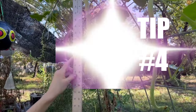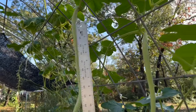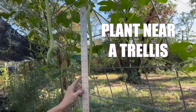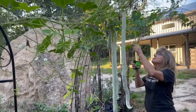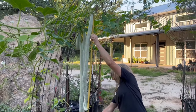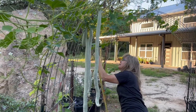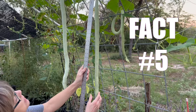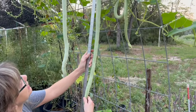Number four: if you want to give your Indian Python snake beans room to roam, plant them near a trellis. These climbing vines can reach up to six meters in length — trust me, they and you will appreciate the support and the space-saving benefits.